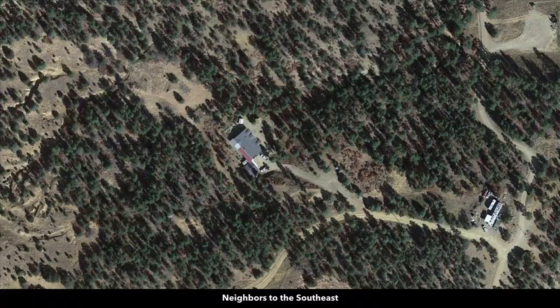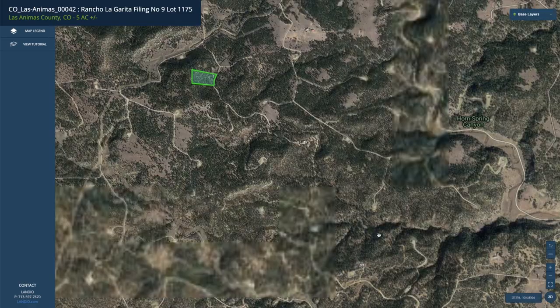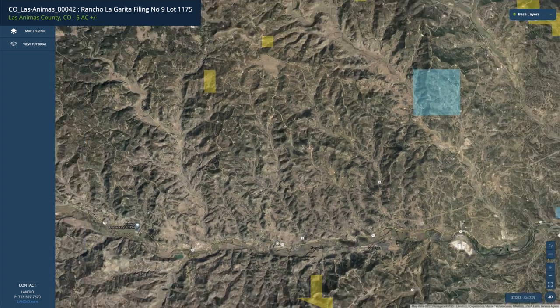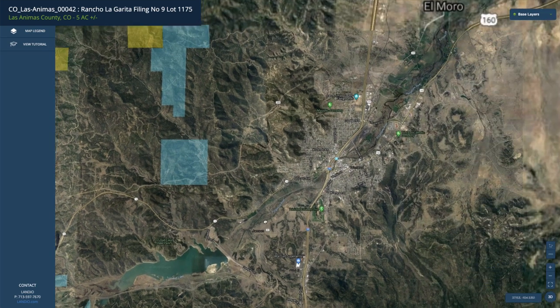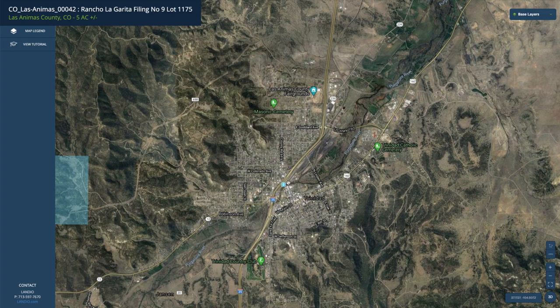You can also use the property recreationally, seasonally, or live there full time. The property is north of the paved State Highway 12, which takes you directly into Trinidad, passing the Trinidad Lake and the Trinidad Lake State Park. Trinidad is only about 25 miles from the property, and Interstate 25 runs through Trinidad.